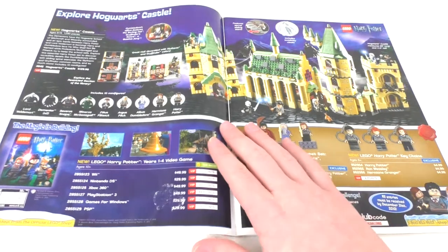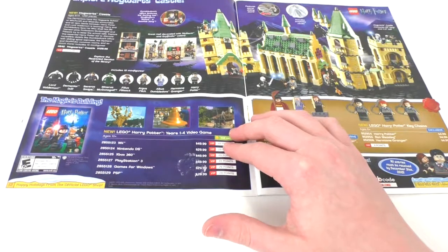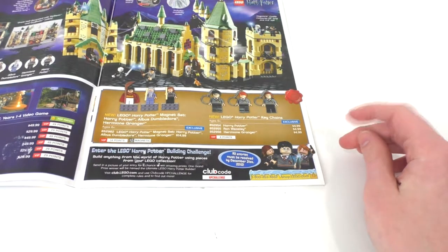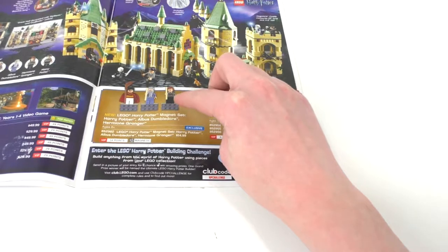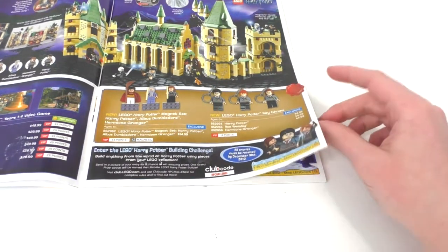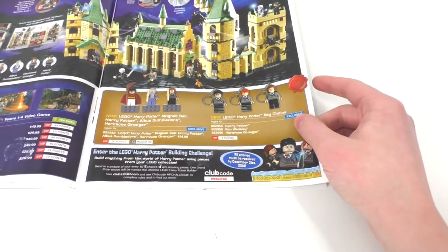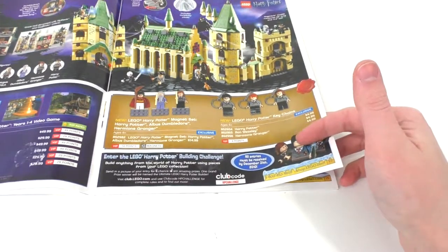We also have the LEGO Harry Potter Years 1 through 4 video game, which was on Wii, Nintendo DS, Xbox 360, PlayStation 3, Windows, and PSP. We have magnets and keychains — keychains of Harry, Ron, and Hermione, and magnets of Dumbledore, Harry in his Quidditch outfit, and Hermione in her Hogwarts uniform. It's really interesting that they showed these gear items inside the catalogs back in the day — I don't think they do that anymore. We also have a little building challenge for Harry Potter.